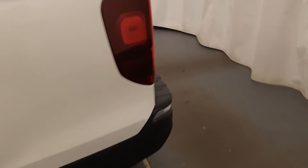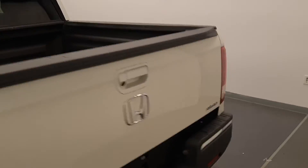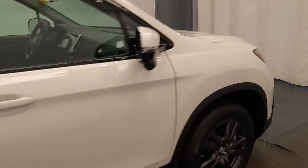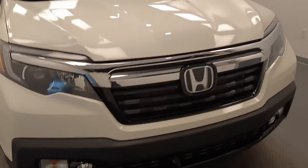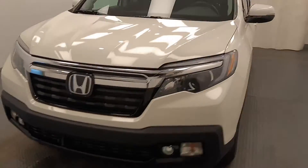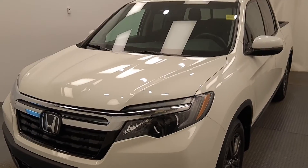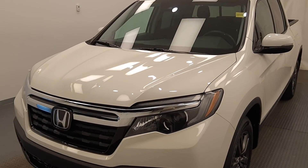All-wheel drive. Once again, this is stock 209345, 2019 Honda Ridgeline Sport in white — 25.